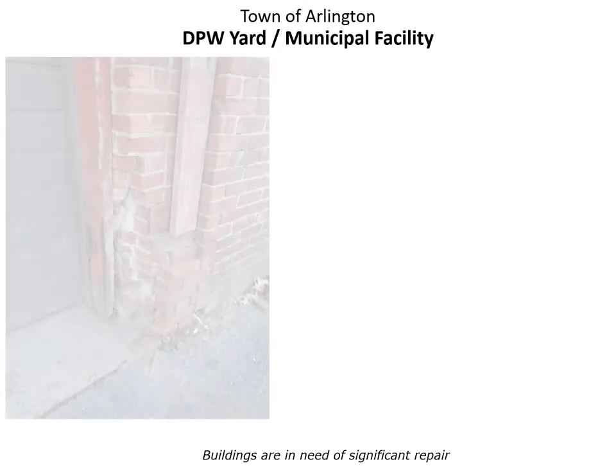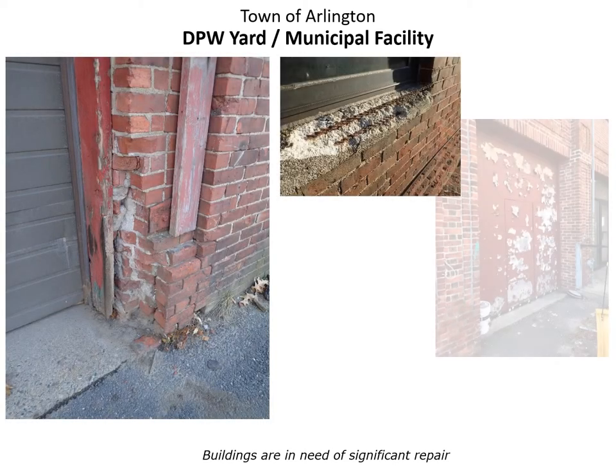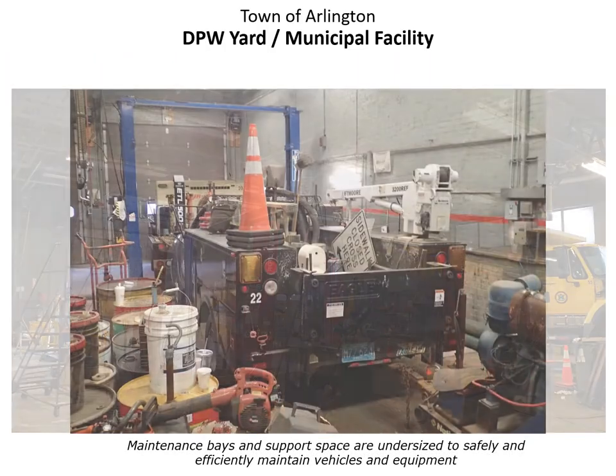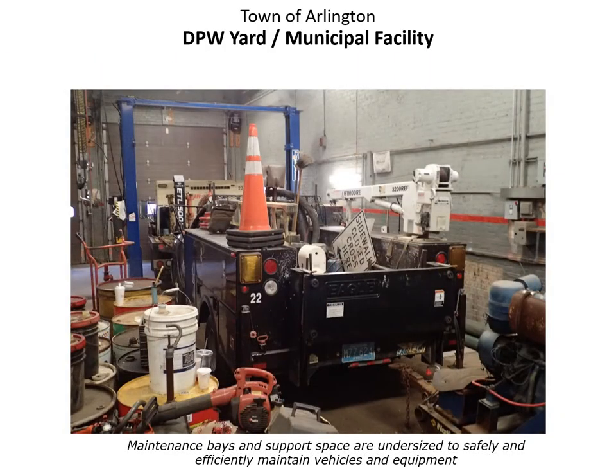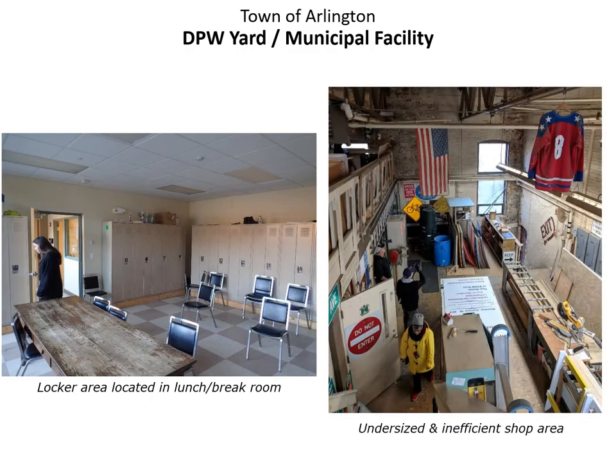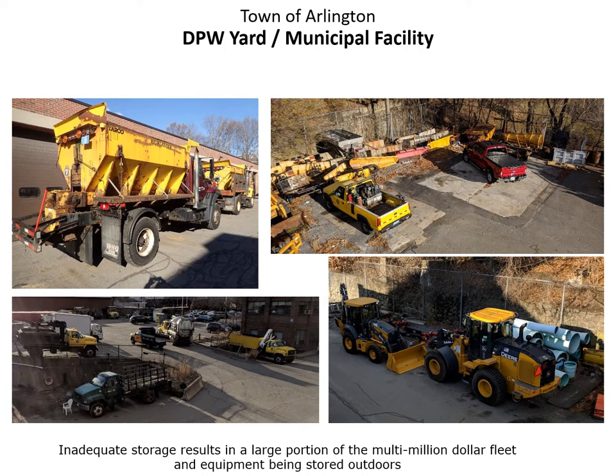These next few photos show some of the substandard conditions in the existing facilities that we plan to address, from building envelope deficiencies, to inadequate space for the vehicle maintenance operations, to inadequate space for the staff. As you can see, locker rooms are located within the lunch rooms, leading to inefficient and unsafe workshops. Also, due to inadequate space, a large portion of the multi-million dollar fleet is left outdoors, which impacts the life expectancy of the vehicles and increases maintenance costs.